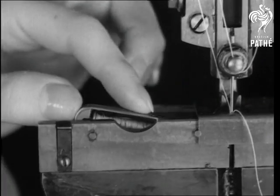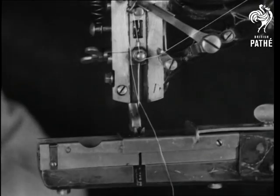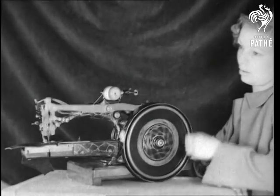In 1853, a Mr. Thomas of Cheapside confounded the doubting Thomases by patenting this lock stitch machine. The shuttle bobbins were filled by an independent winder and for sewing leather, it was the biggest thing so far.